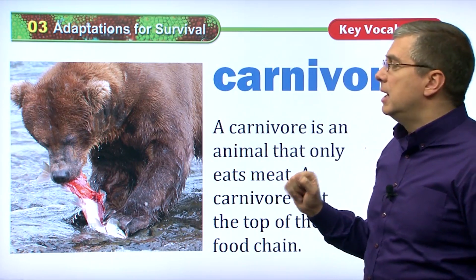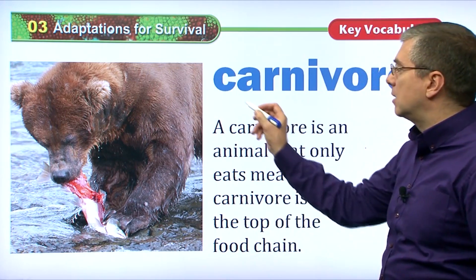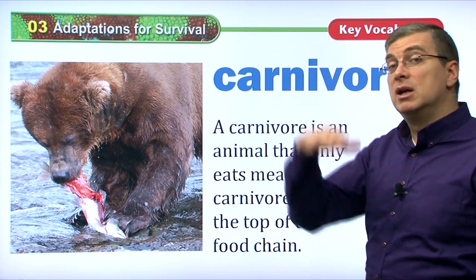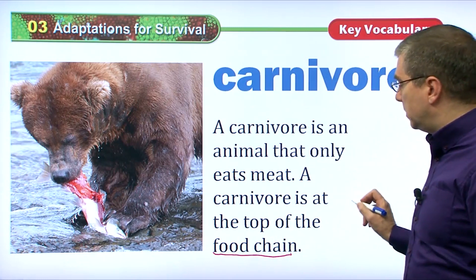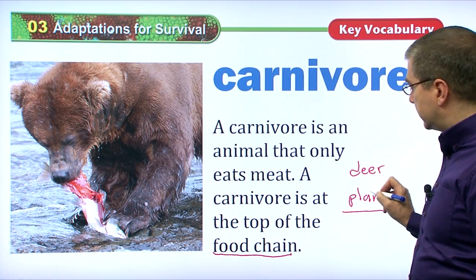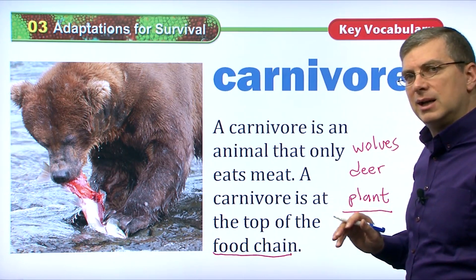Now, another thing we can talk about is animals and adaptation around food. All animals need food, and there are two kinds of food sources: other animals or plants. Some animals have changed their bodies so that they only eat other animals — we call those animals carnivores. A carnivore is an animal that only eats meat, and a carnivore is at the top of the food chain. Plants are at the bottom; deer can eat plants, but wolves will eat deer.